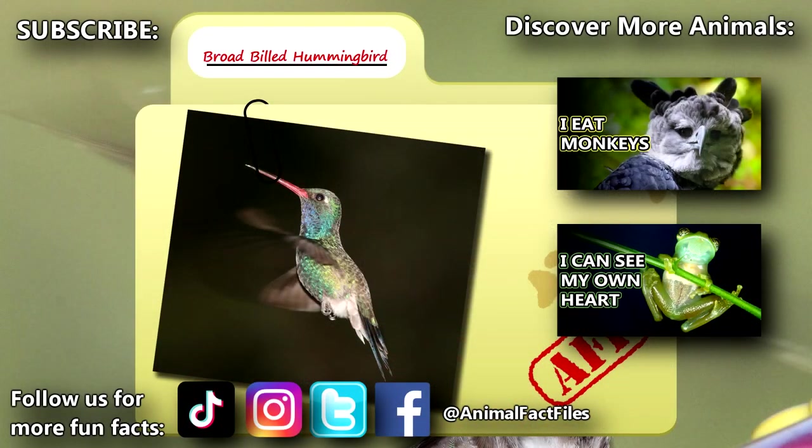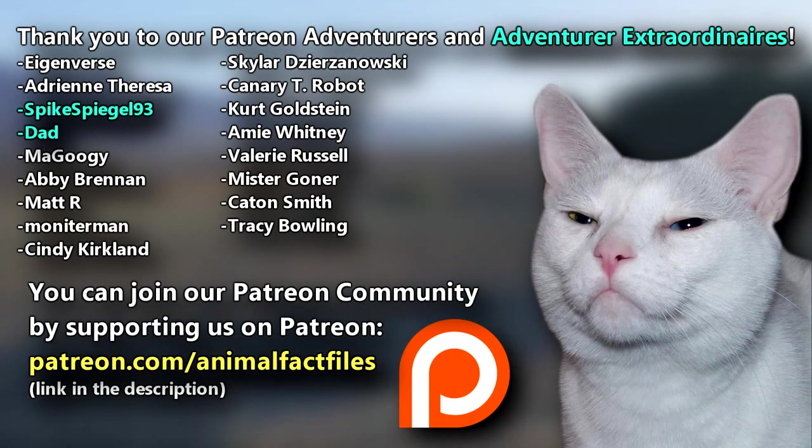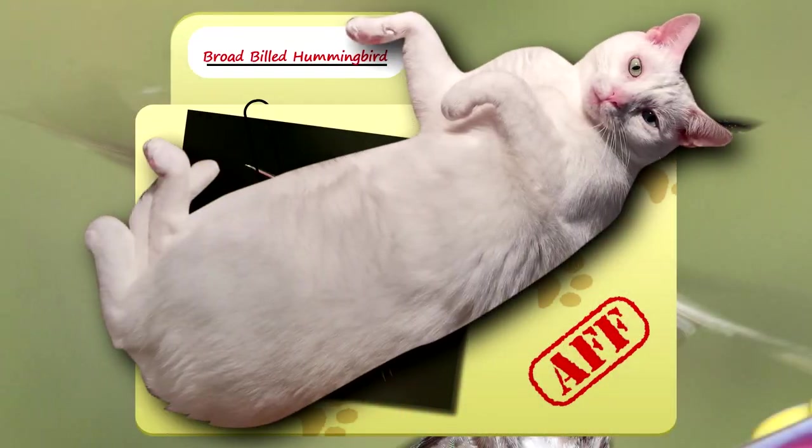For more facts on broad-billed hummingbirds, check out the links below. Give a thumbs up if you learned something new today. Thank you to our patrons and everyone else for their support of this channel, and thank you for watching Animal Fact Files.